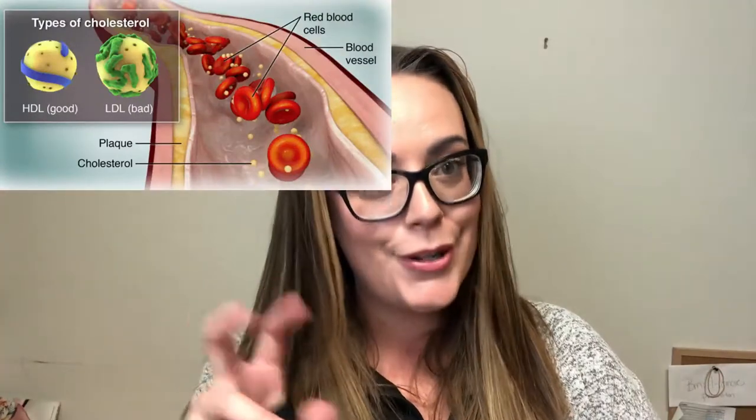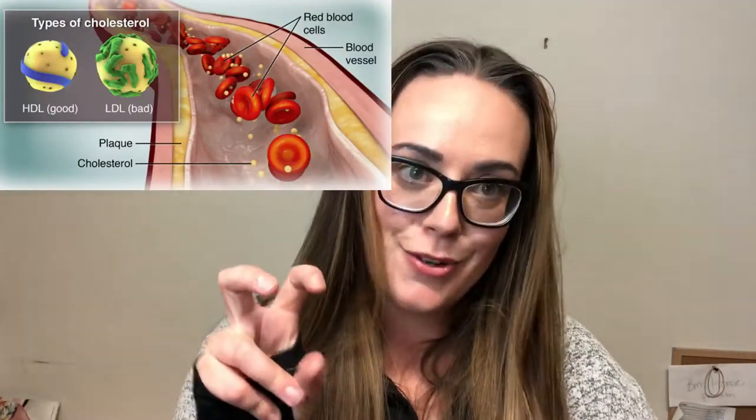Good afternoon, this is Sarah. I am here in our third video as part of our heart health month to talk to you about cholesterol. I just want to quickly go over the different types of cholesterol — we have LDL, which is our bad cholesterol, and HDL, which is the good cholesterol.